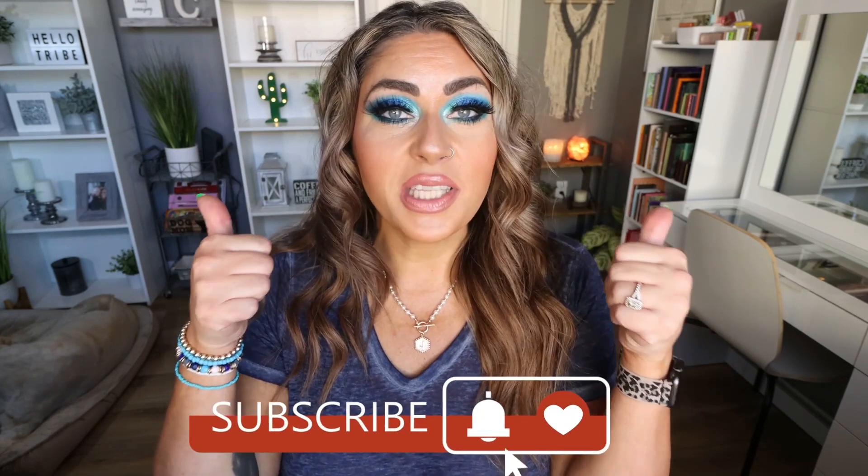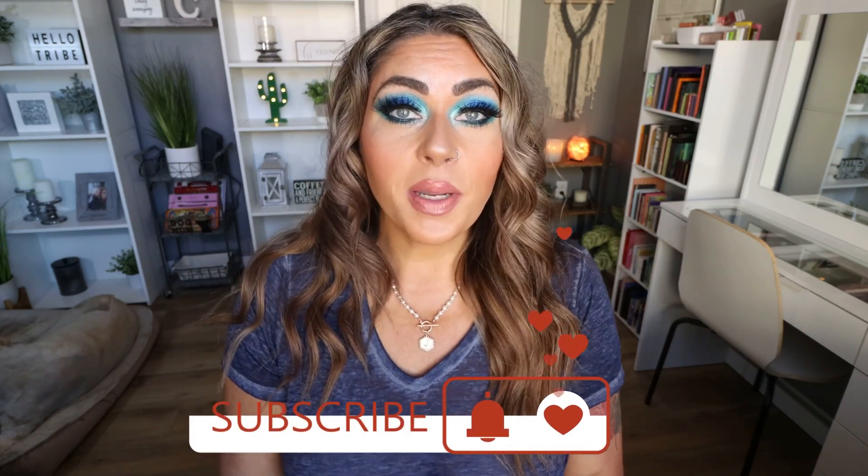Every Saturday I put out a video talking with you all about the new makeup releases — do I want them, am I purchasing, am I passing, are they cute, are they ugly? We're going to talk all about this week's new makeup releases. So if you're excited, give this video a big huge thumbs up. Make sure you're subscribed and your bell notification is turned on because I upload lots of new videos every week, and we do this new makeup releases video every single Saturday.